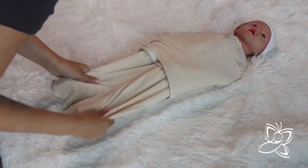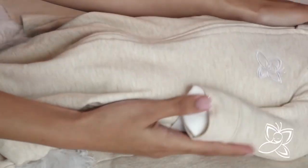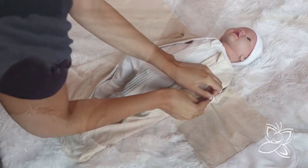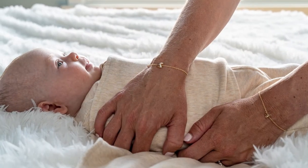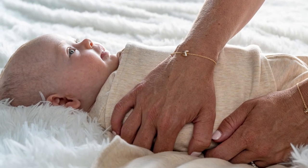Bonus feature: a completely silent, scratch-free closure system, which attaches the wrap to the sleep sack and allows the outer wrap to be adjusted for a perfect fit around the baby's body. Say goodbye to the loud, scratchy velcro.